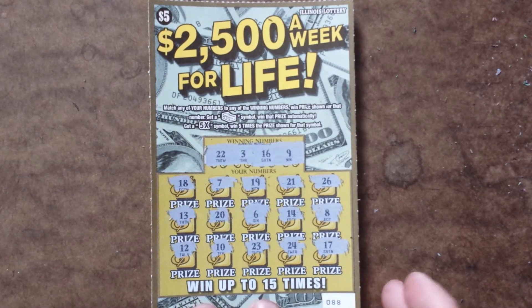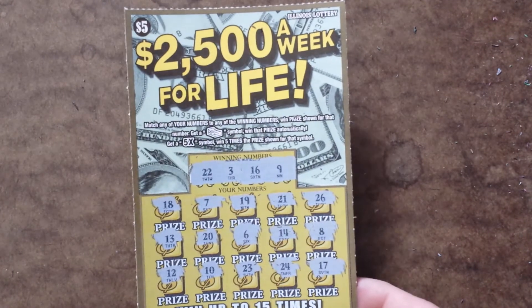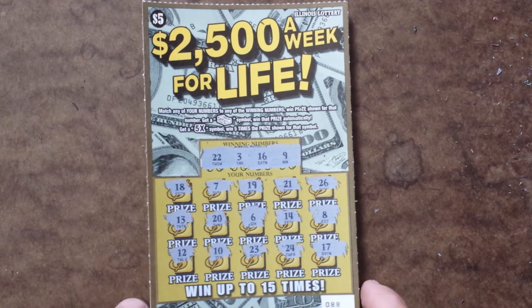Alright, so even though this is a losing scratch-off, $5 ticket from Illinois Lottery, just wanted to show you this one. Thanks for watching. Please subscribe. Comment below. I'll have more videos coming up soon. Stay tuned for that. Thanks again.